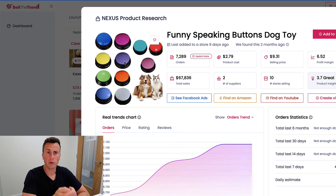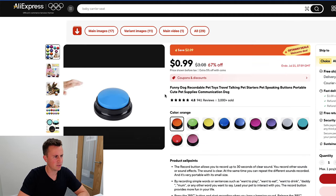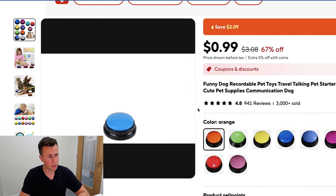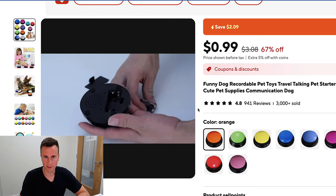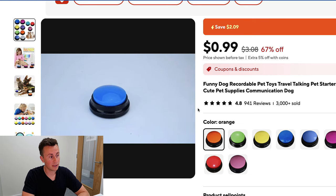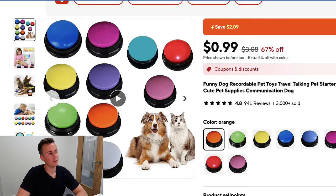Back to the product — it's a series of different colored buttons, and you can program each one with a phrase. You hold down the button and it gives you approximately 30 seconds of recording, so you can record whatever message you want. That should give you some ideas for marketing angles you can use to create content and sell the product. There are a couple of ways I'd go about doing this.